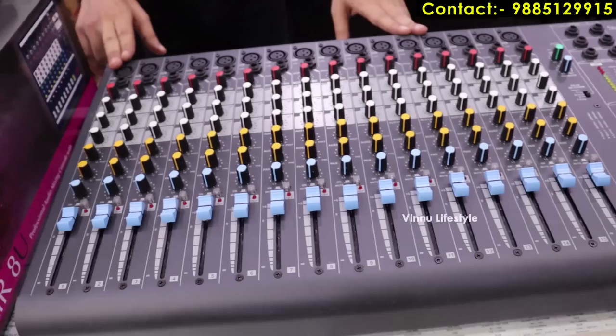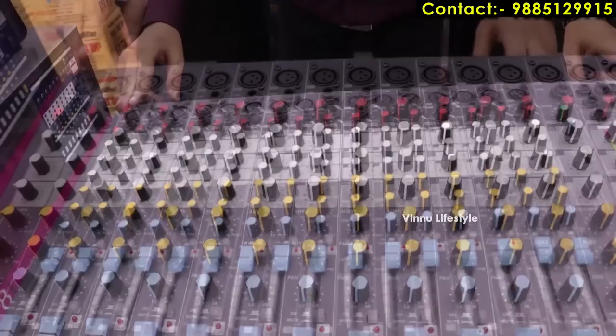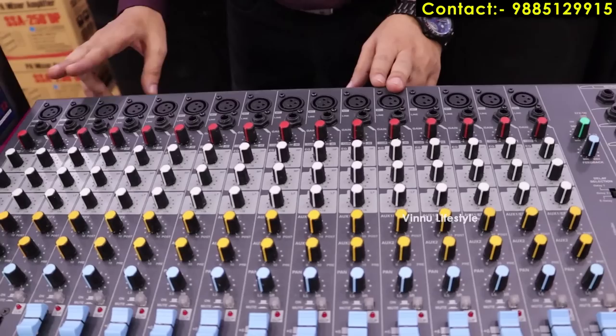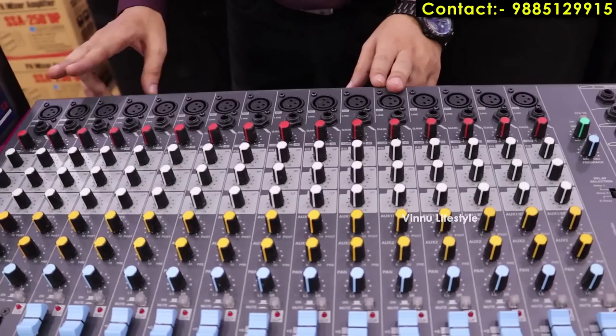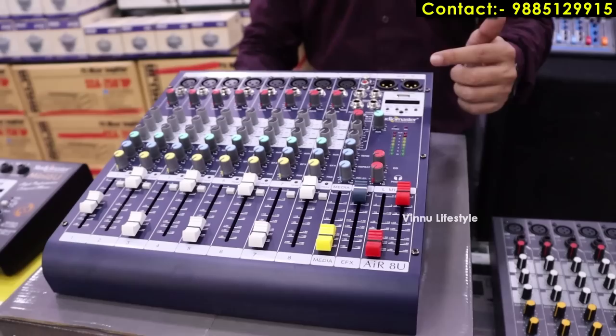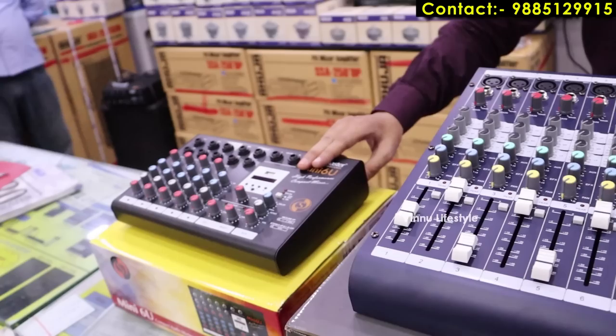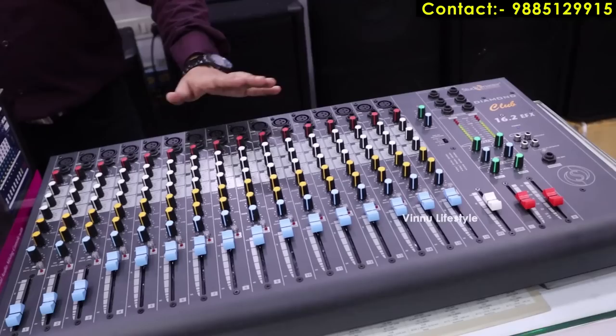Next we have a 12-channel mixer at 25,000 rupees with separate volume controls for each microphone input, master volume control for left and right, and FX. In the latest models we have pen drive and Bluetooth options — connect your phone directly and play. DJ mixers range from 5,000 rupees for basic models up to 25,000, 30,000, and 50,000 rupees for high-end models depending on the features. We carry Yamaha, Studio Master, and AUJA brands with different qualities and outputs.